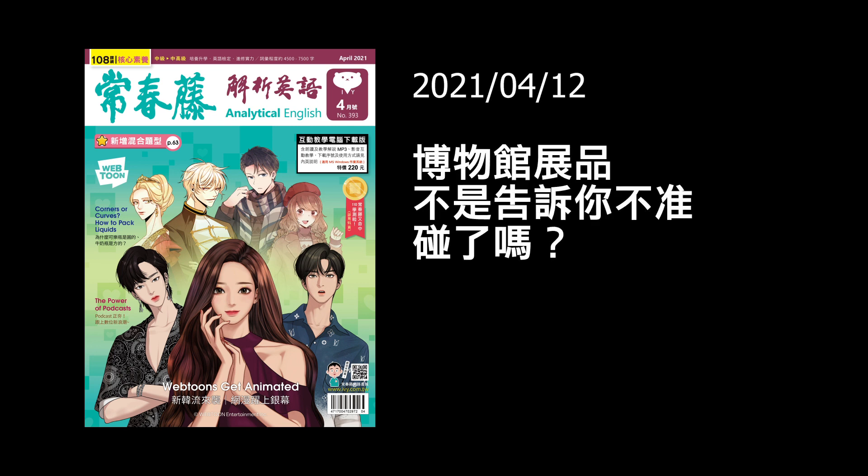Hello everyone, welcome back to class. This is Jennifer and this is Peter. Today is April 12th. If you have your magazines in front of you, we are now on page 33.